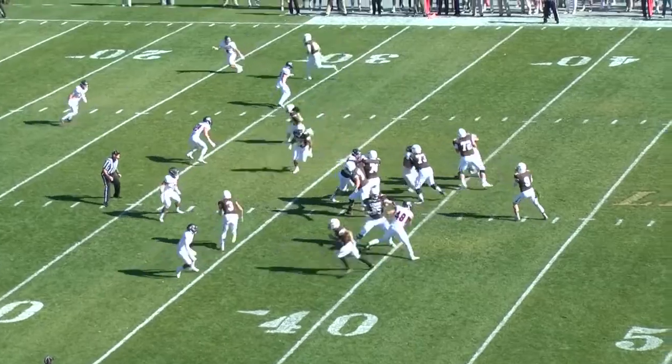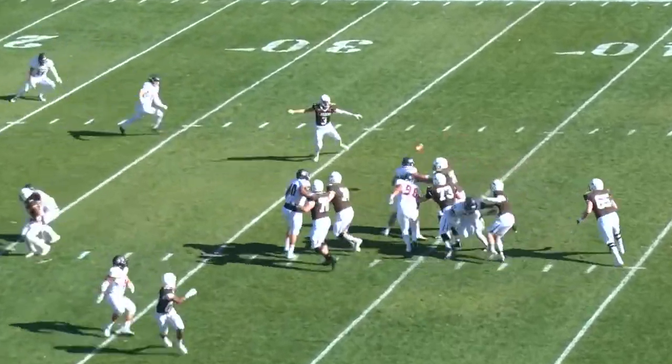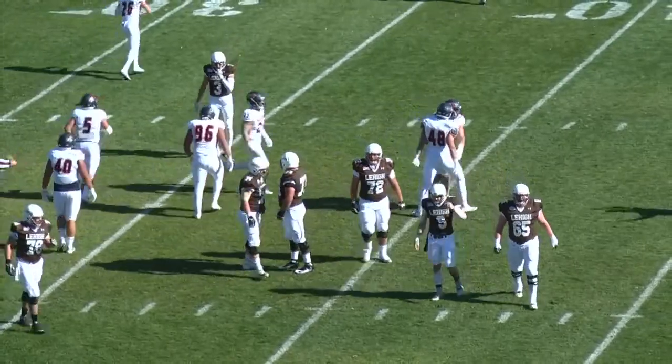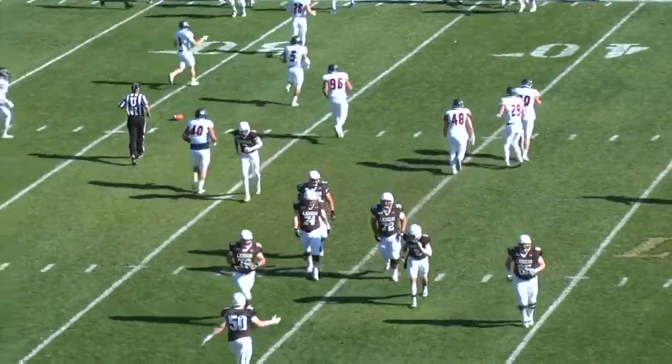Big play first quarter. Shafnitsky on fourth and six under pressure stops, has the ball batted down, and it'll be incomplete. Buckdale's defense has come up with a huge play.